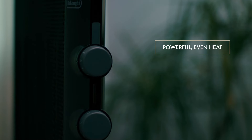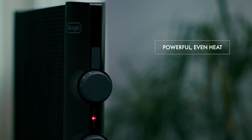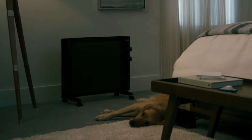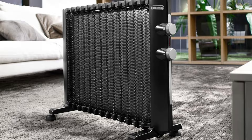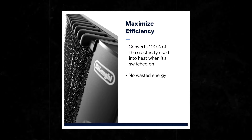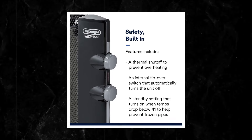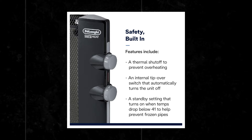You can easily tailor the heat to your comfort levels using intuitive controls, an adjustable thermostat, and dual heat settings. Efficiency is a hallmark of this heater, converting 100% of the electricity consumed directly into heat. This ensures no energy is wasted, providing continuous warmth and quickly raising the room temperature to your desired level. Such energy efficiency not only makes it cost effective, but also environmentally friendly. Safety features are robust, providing peace of mind. This heater includes a thermal shutoff to prevent overheating and an internal tip-over switch that automatically powers down the unit if it is knocked over.